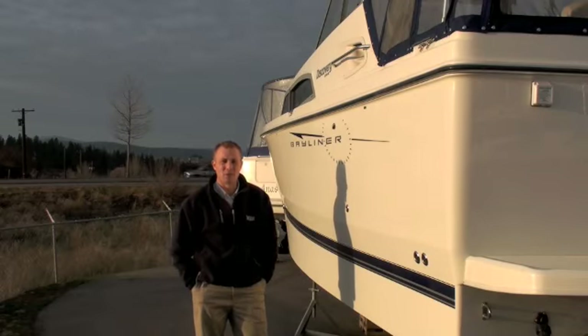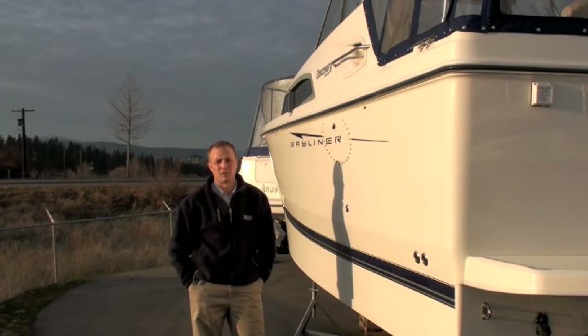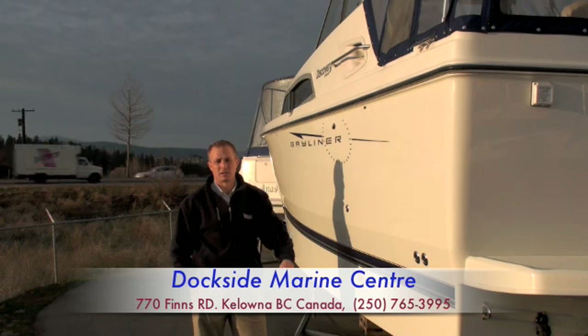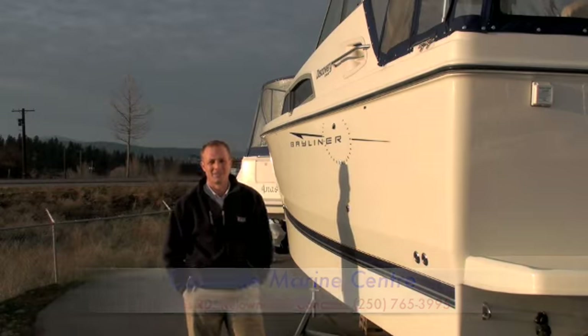Thanks for stopping in to see the Bayliner 246 Discovery. As you can see, it's the perfect trailerable cruiser for the family that loves to connect with the outdoors every season of the year. Give us a call for more information on this boat and the rest of the Discovery lineup at 250-765-3995. David Pettman with Dockside Marine signing off.